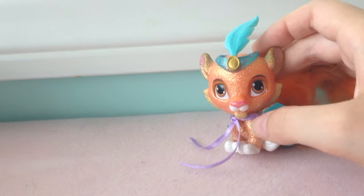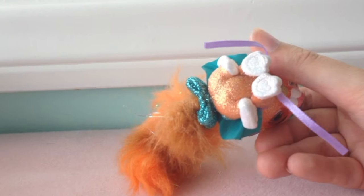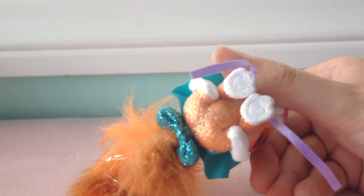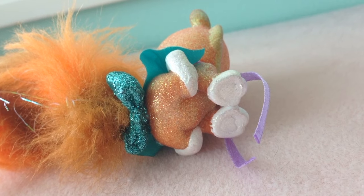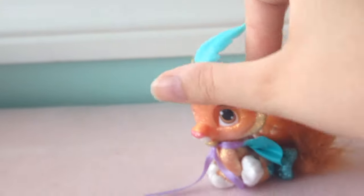He is Jasmine's tiger, and he has little hearts on the bottom of his paws, and a bow at the base of his tail.